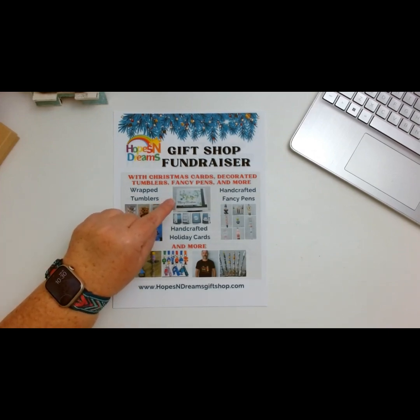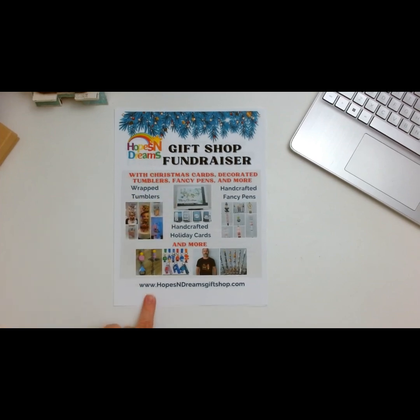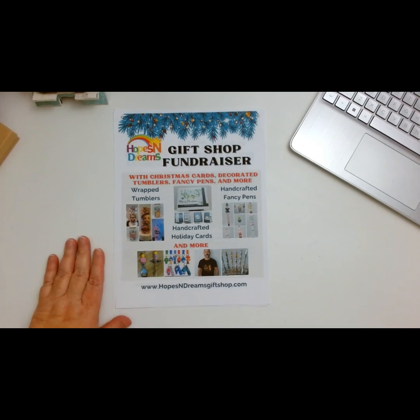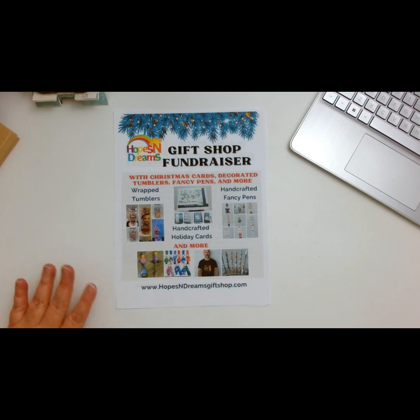I'm also going to leave the link for www.hopesanddreamsgiftshop.com. She has created some absolutely beautiful items, and a lot of them were also sent to her to donate to help fundraise for Hopes and Dreams.